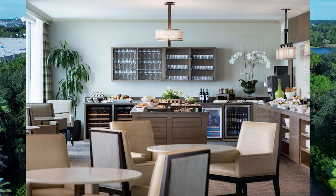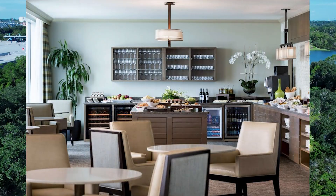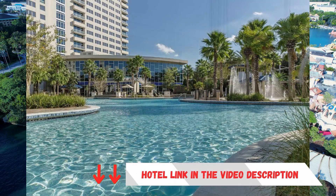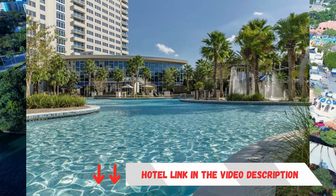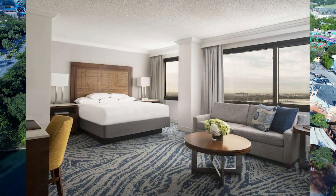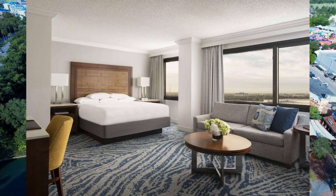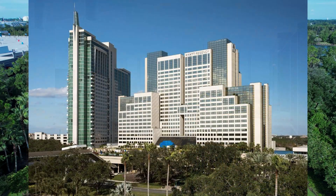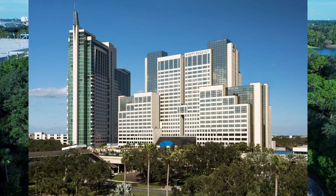Entertainment options include a 65-inch flat-screen TV, a TV built into the bathroom mirror, and a clock radio with an iPod alarm dock. Business travelers will appreciate the convenience of a workstation with a desk and chair. The Hyatt Regency Orlando is within walking distance of the Orange County Convention Center, which is connected to the hotel by two pedestrian bridges.